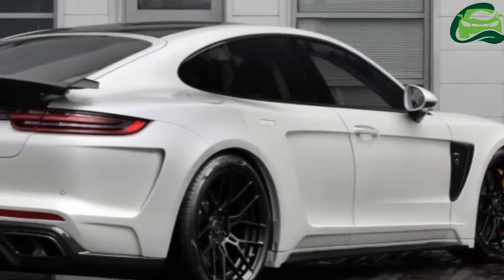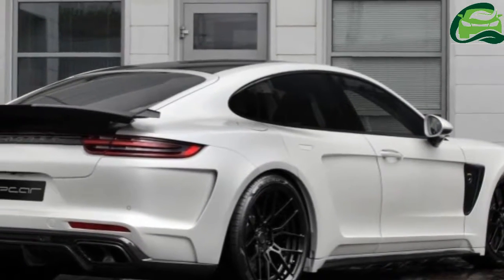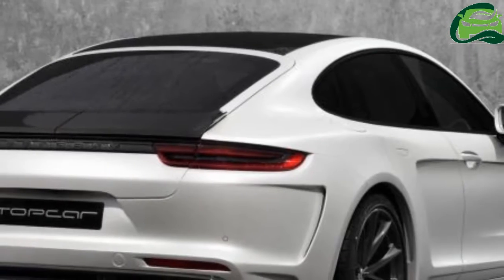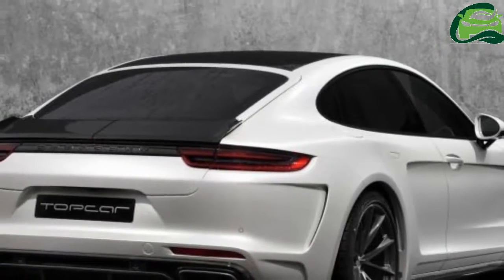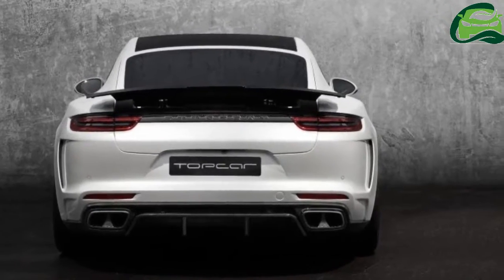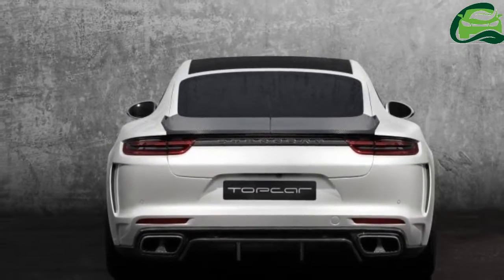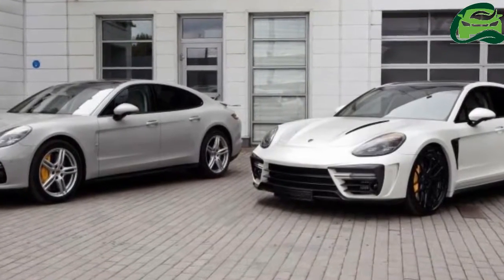To those who prefer the latter, Russian tuner Top Car has revealed a new tuning package for the Panamera, called the Stingray GT-R Edition. Aside from a quirky name, the tuning package includes a wide-body kit that is further enhanced with a heap of carbon fiber components.